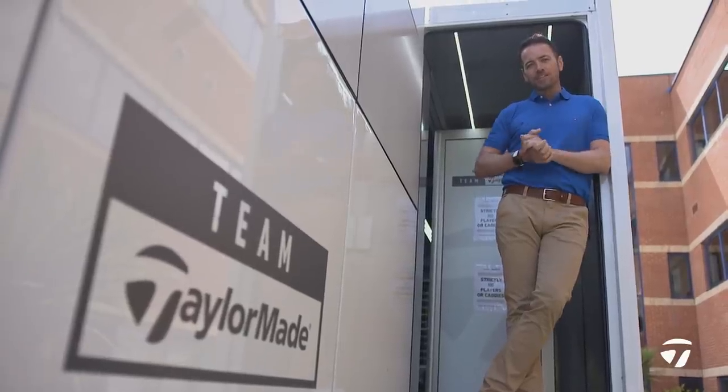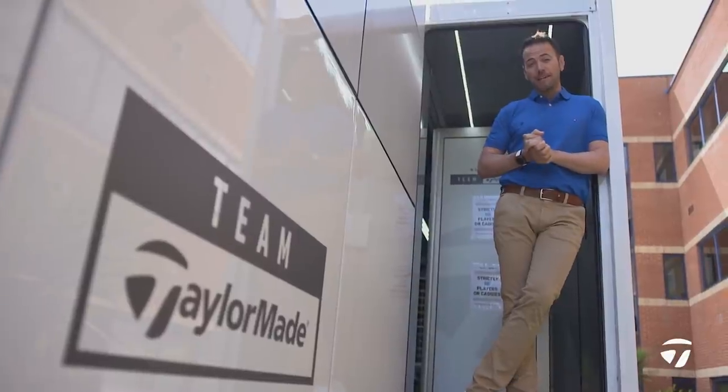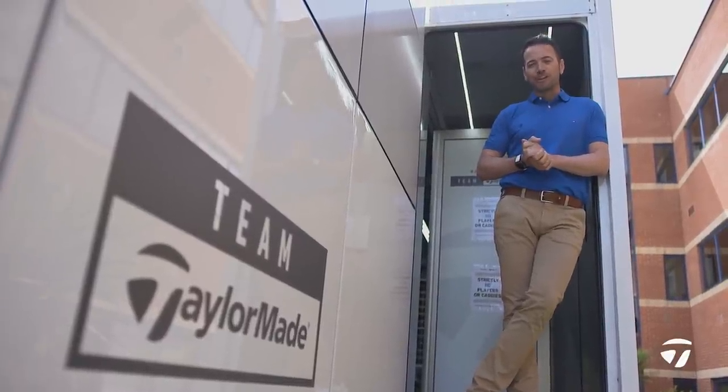I hope you've enjoyed this behind-the-scenes look with TaylorMade Golf. Best of luck to Team TaylorMade at this year's major at Royal St. George's.